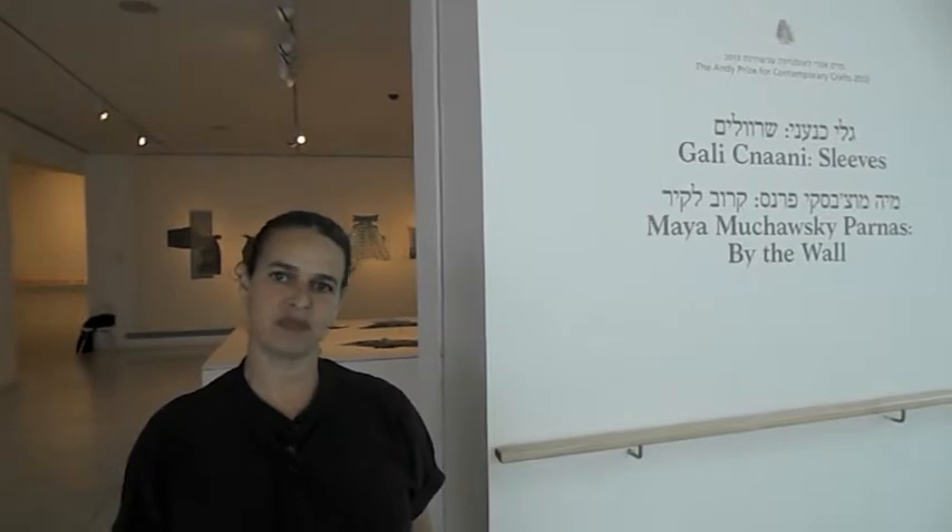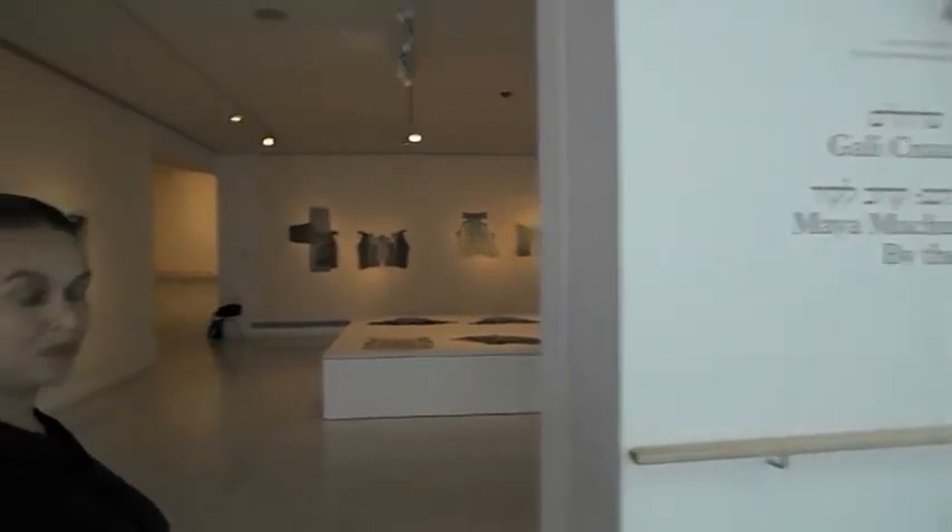My name is Gali Knani. I was born in Hercelia and now I live in Hasolelin. Welcome to my exhibition, Sleeves, at the Tel Aviv Museum of Art. Please join.